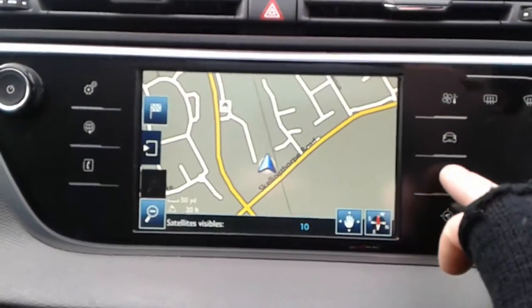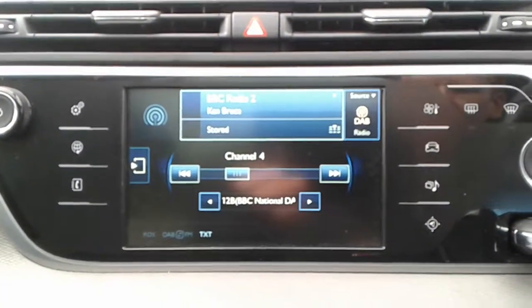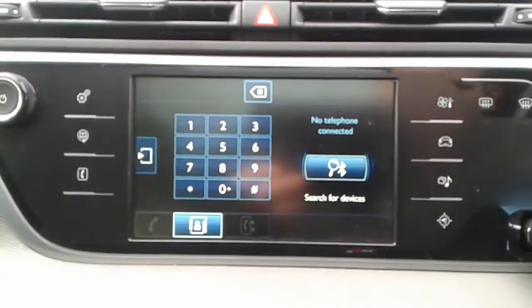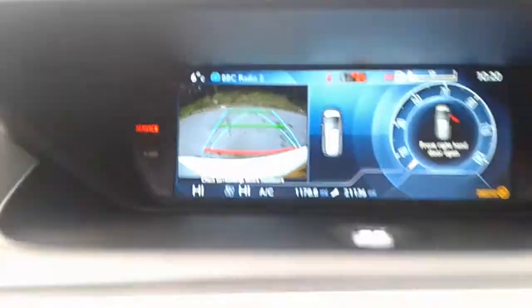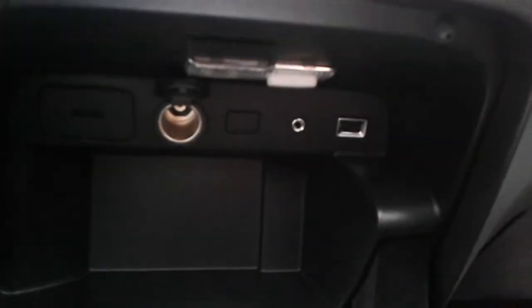Satellite navigation, FM, AM and DAB radio and Bluetooth connectivity for your phone, and there is the reversing camera. Electronic parking brake, and tucked away down here there is a 12 volt outlet, USB port and AUX.